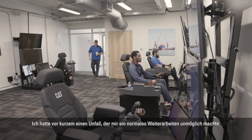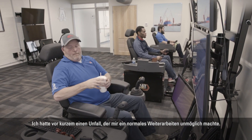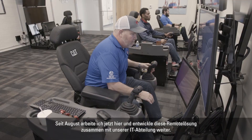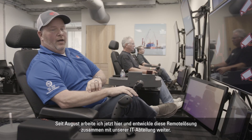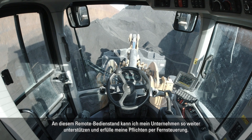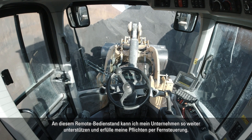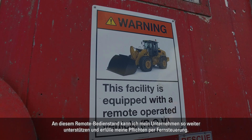Recently I had an injury that prohibited me from my normal job duties. Since August I have been in here working and developing this remote equipment with our IT department. But being on light duty with these remote stations, I'm able to help my company progress by still doing my job remotely.